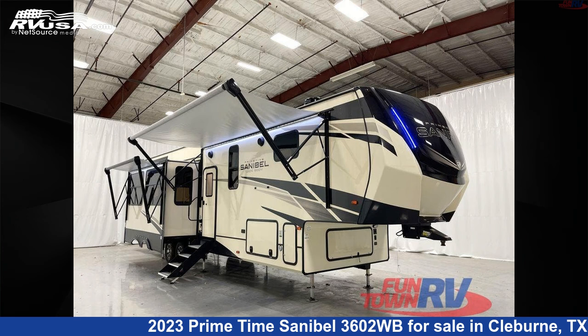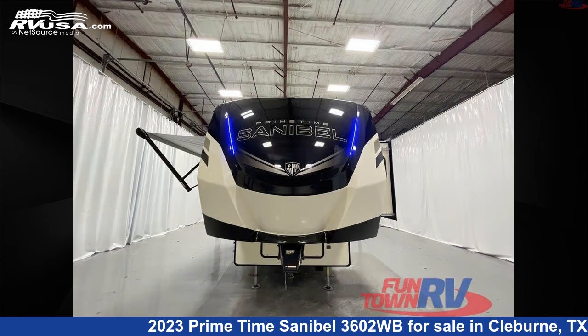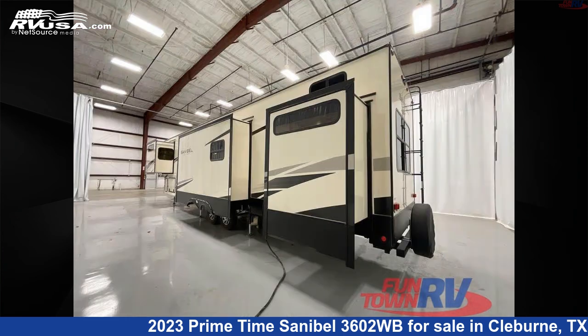This 2023 Primetime Sanibel 3602WB is a fifth-wheel RV. It is located in Cleburne, Texas, 76031 and is offered for sale by Funtown RV, Cleburne. Click the link in the video description to visit RVUSA.com and see more photos as well as the current price.